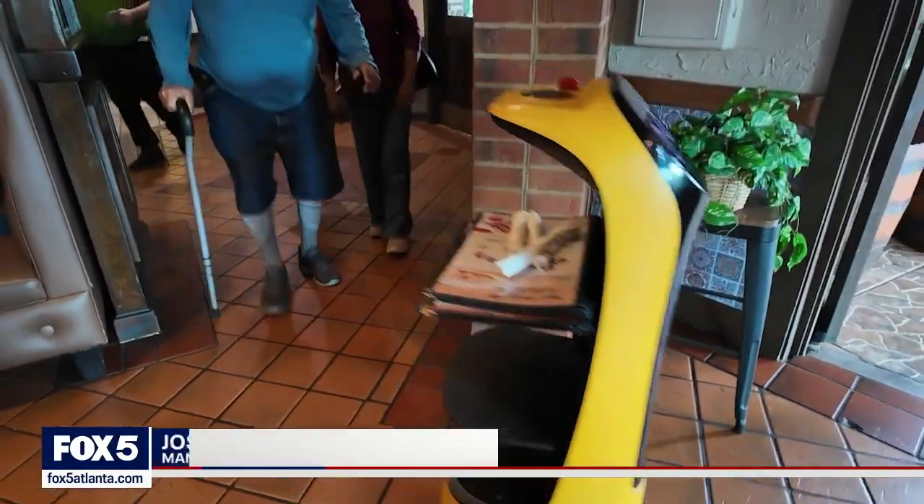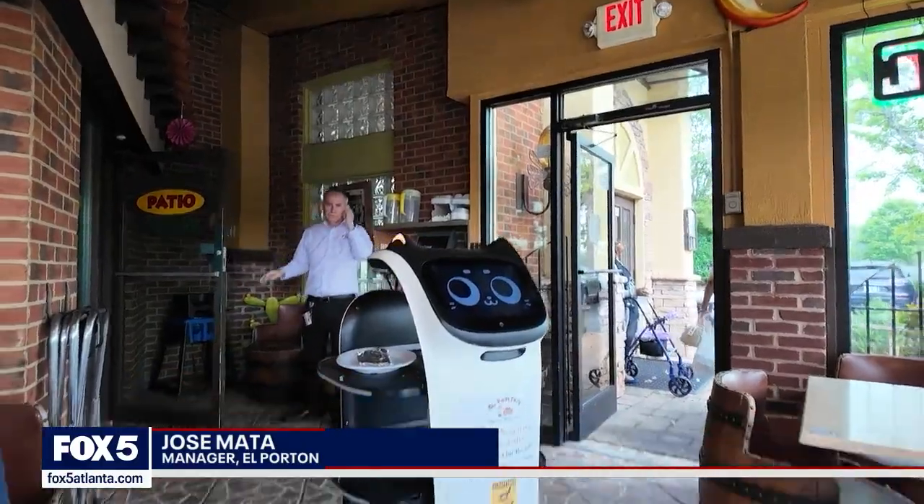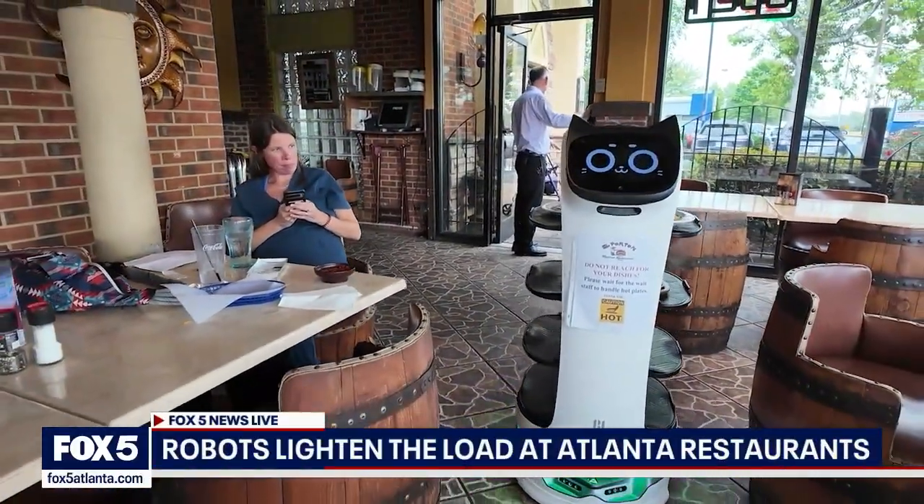What we're using — there are three. The first one, the little one, we're calling the Katie Bot. That's what takes people to the tables, like a host. The other two are running the food. You put the food in the little compartments, program it to send to the table, and it goes by the table. It's a lot of fun.